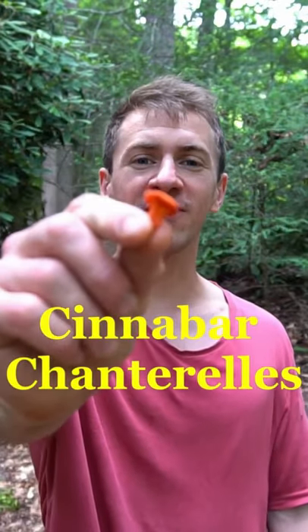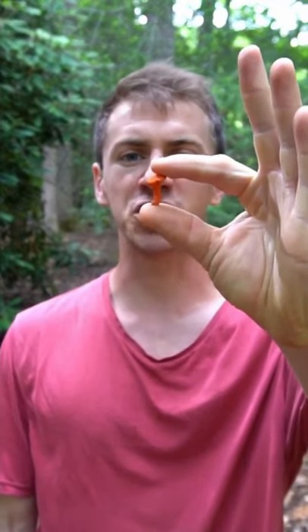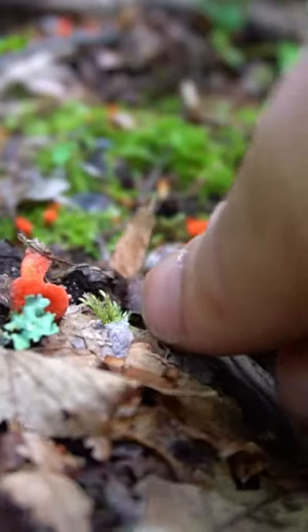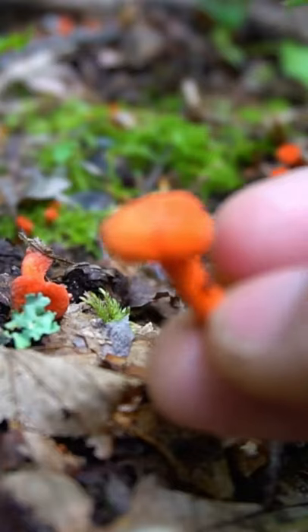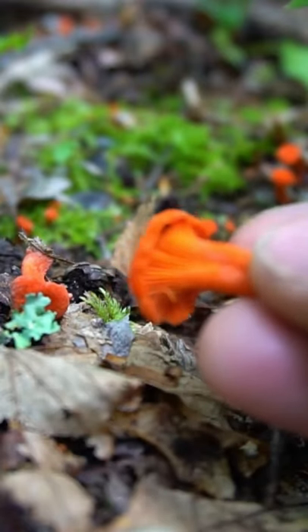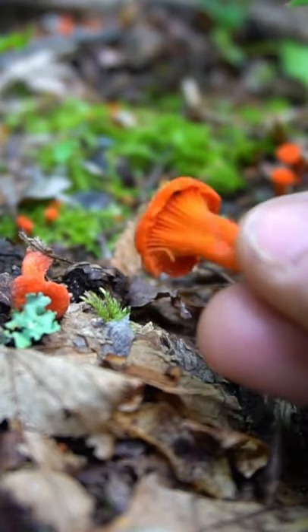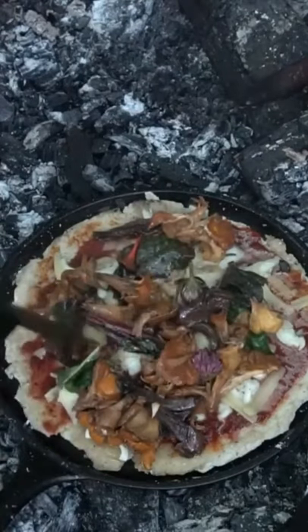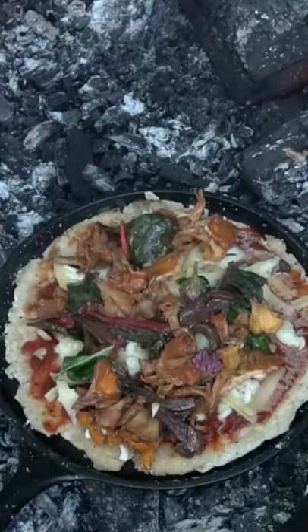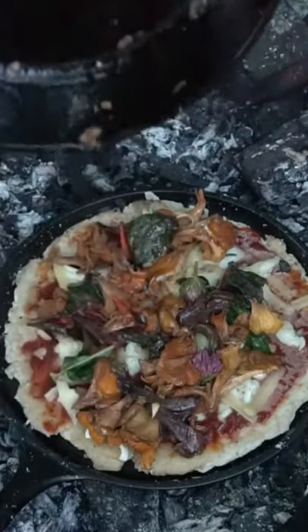I just found my first chanterelle of the season — these are cinnabar chanterelles, a very small vibrant-colored chanterelle that grows on the forest floor. This particular species is a bright reddish-orange color with a pleasant apricot fragrance, making it a choice edible mushroom. Chanterelles are one of the best culinary mushrooms with a fantastic taste, smell, and texture — probably one of my favorite mushrooms to eat.